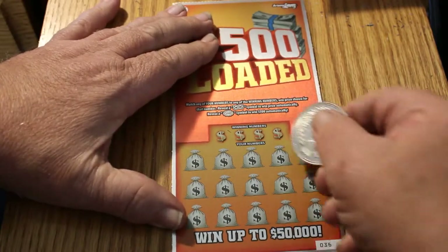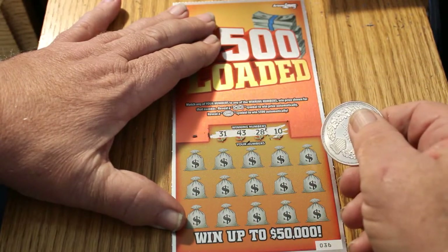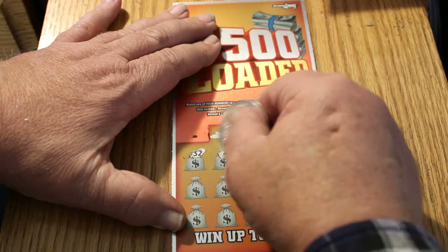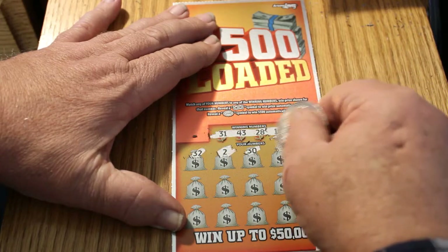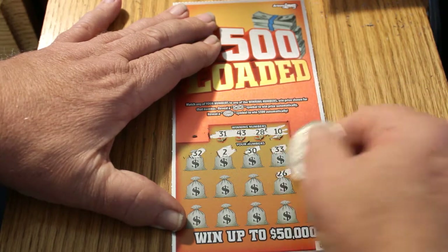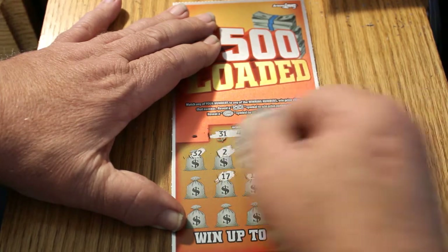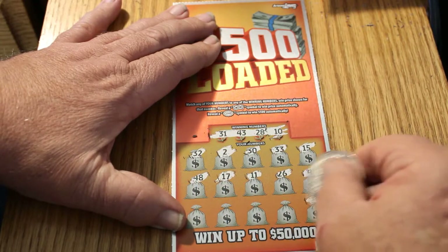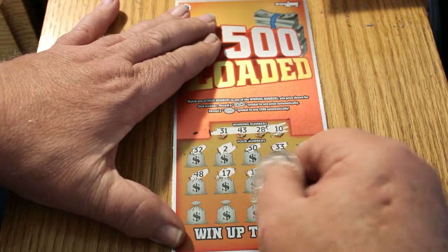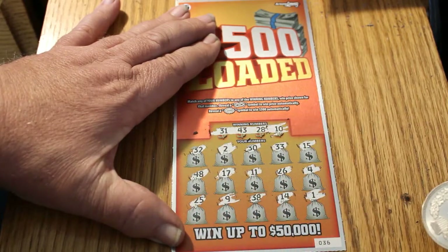Ticket 36. We got a 31, a 43, a 28, and a 10. Then 32, a 2, 30, 33, 15, a 4, 26, 11, 17, 48, one. My personal number of 14, which is doing me no good whatsoever. Then 38, 9, and 25.